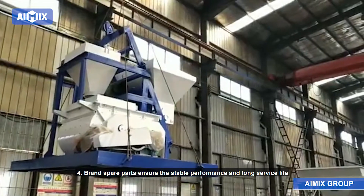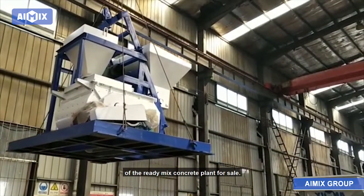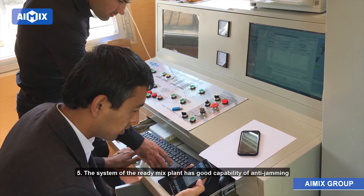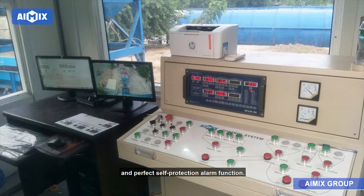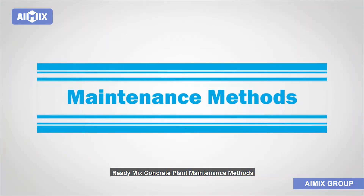Advantage 4: Brand spare parts ensure the stable performance and long service life of the ready-mix concrete plant for sale. Advantage 5: The system of the ready-mix plant has good capability of anti-jamming and perfect self-protection alarm function.